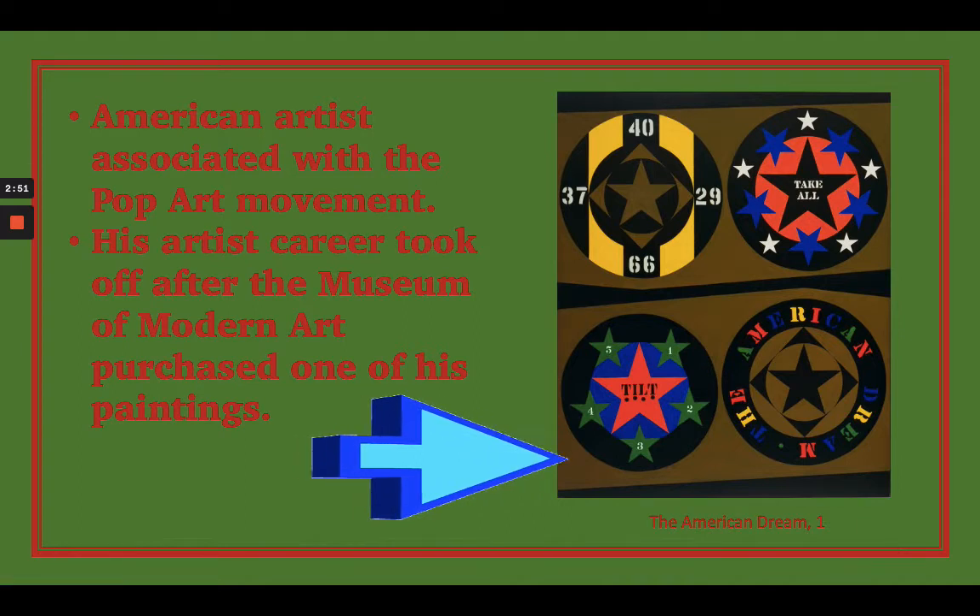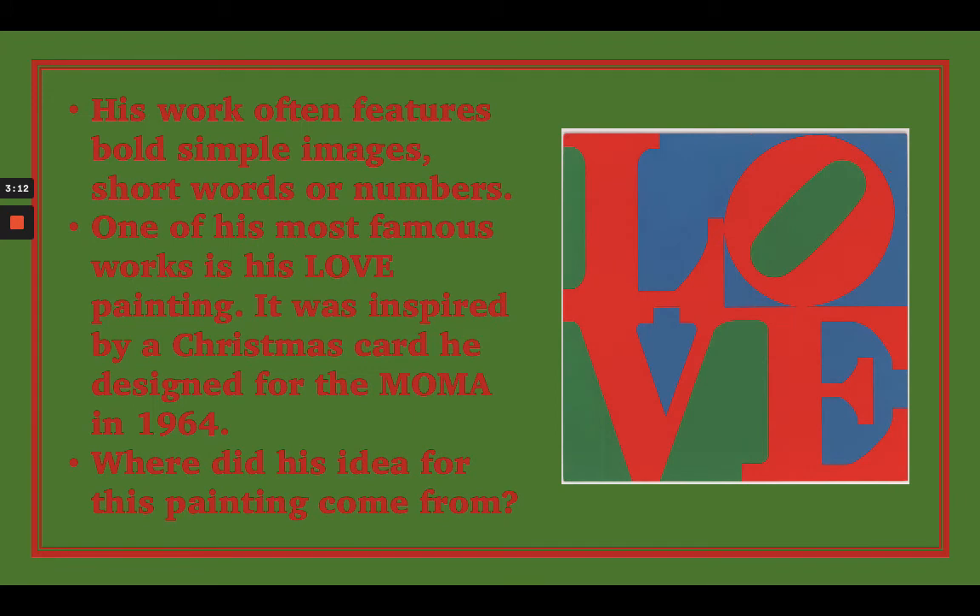In any case, this painting sort of started off his career because there's a museum called the Museum of Modern Art in New York, and they were interested in purchasing this painting from him. After that, his artistic career really took off. As I said before, his work often features bold, simple images or short words and numbers.